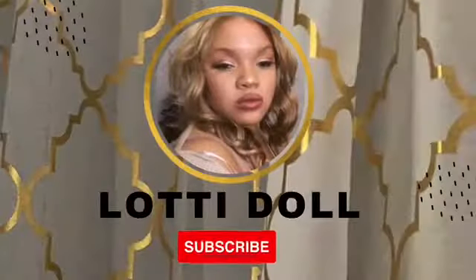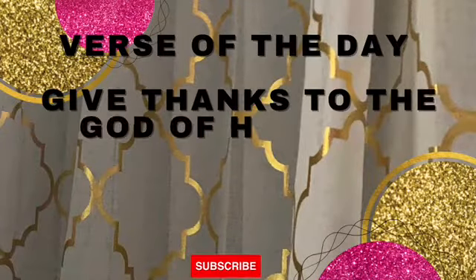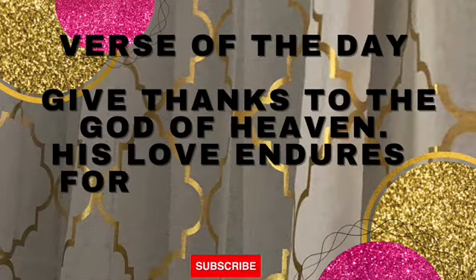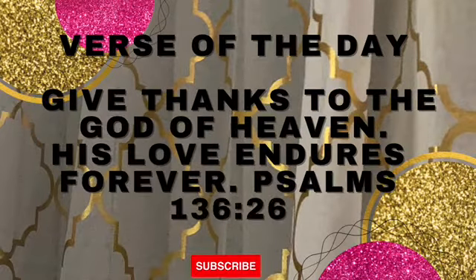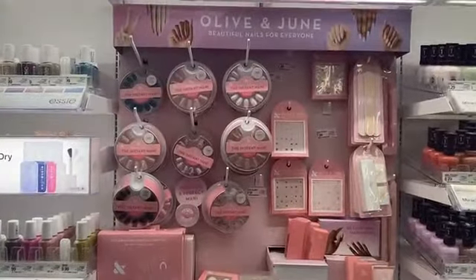What's up besties, we are at Target to see what kind of cute press-on nails they have. Come and shop with me! They have these Olive and June nails and I can't wait to show you guys.